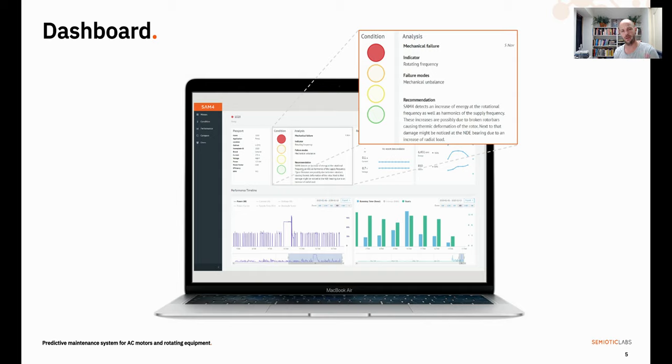Talking about the dashboard, here is the detailed asset view with on the left-hand side the asset passport, which has basic nameplate information, and next to it the health status box with both a visual indicator of severity on the left-hand side, as well as some detailed information about the observed failure, including recommended next actions. You also see lots of metrics around performance and energy: running hours, start/stops, load, and some power quality parameters as well.